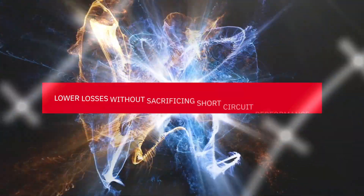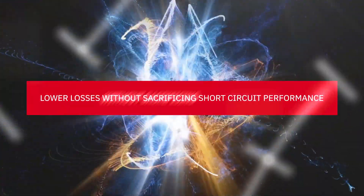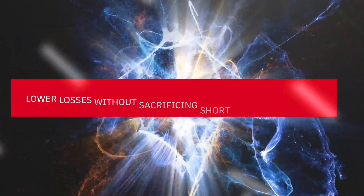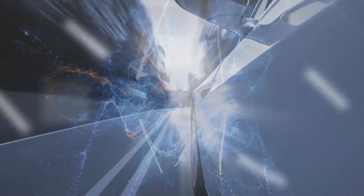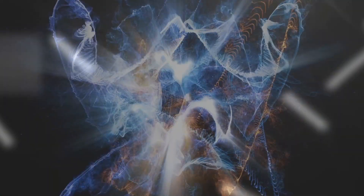Rohm's fourth generation of silicon carbide MOSFETs enables lower losses without sacrificing short circuit performance, and they're ideal for next generation EVs, renewable energy, railway, industrial power supplies, and other applications that require a high withstand voltage and efficient operation.